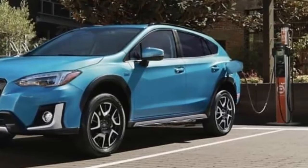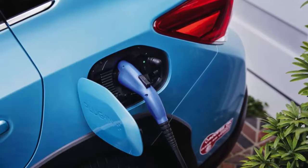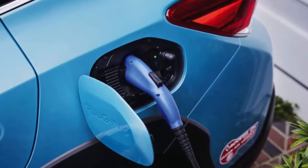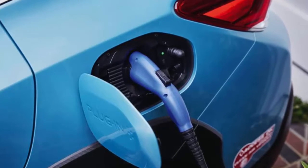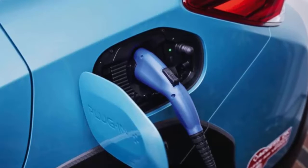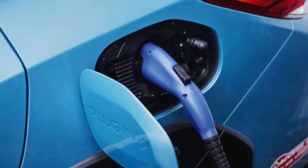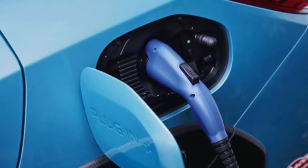The 2.0-liter gas engine produces 137 horsepower and 134 pound-feet of torque. Subaru estimates total system output at 148 horsepower, which is slightly lower than the standard Crosstrek's 152 horsepower and 145 pound-feet of torque. Even with less horsepower and more weight from the PHEV hardware, the gas-electric combination acceleration and power should be significantly quicker than the standard model. The 148 horsepower setup achieves an electric-only driving range of 17 miles and speeds up to 65 mph in full electric mode.